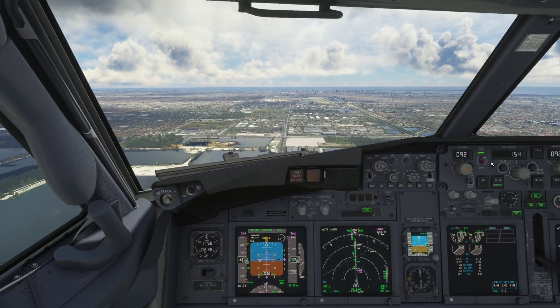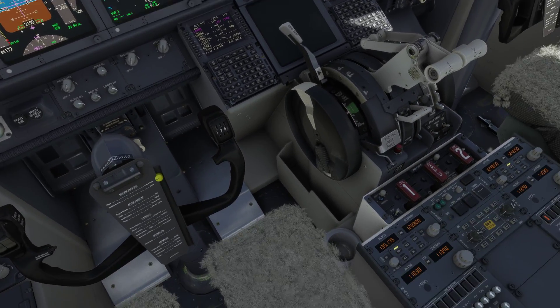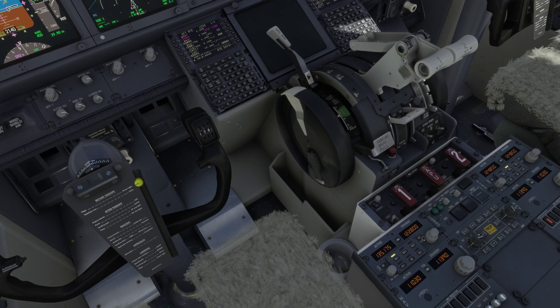American 1036, contact Miami Tower 118.3. 118.3, American 1036, thanks for your help.